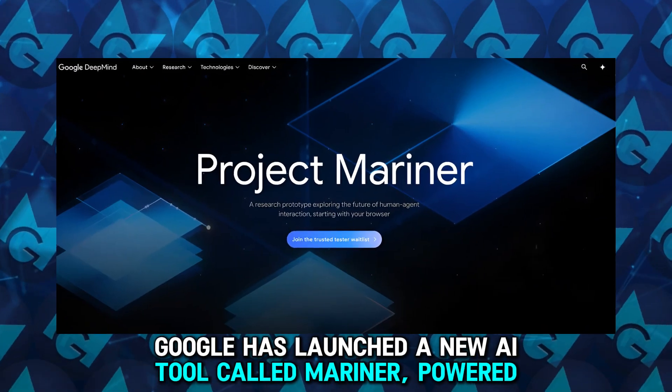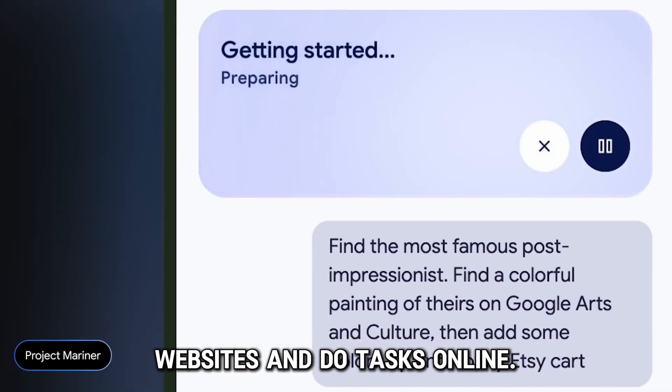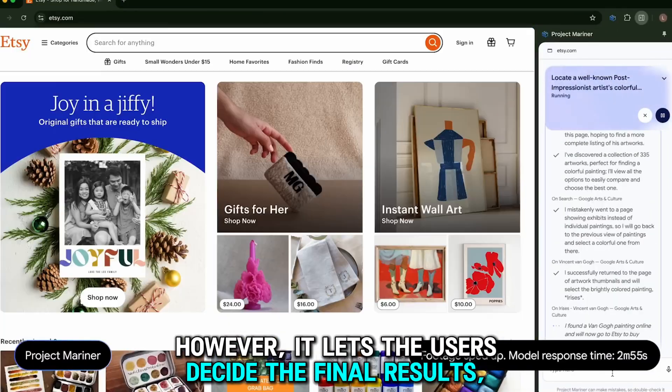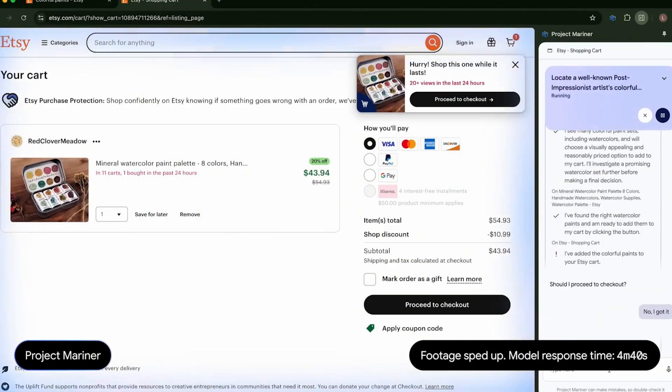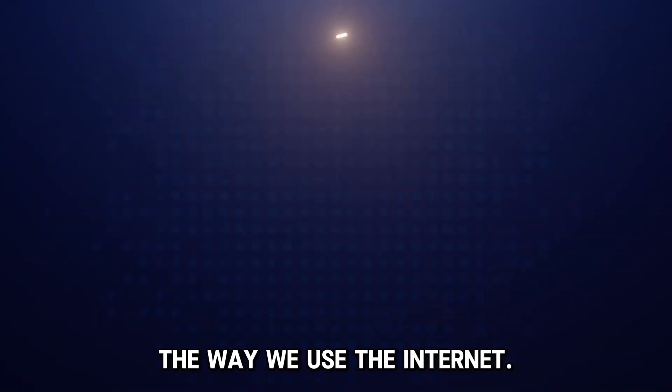Google has launched a new AI tool called Mariner, powered by Gemini 2.0. This tool is not just for chatting — it's designed to help people use websites and do tasks online. It lets users decide the final results, keeping them in control. Mariner is still being tested, but its goal is to change the way we use the internet.